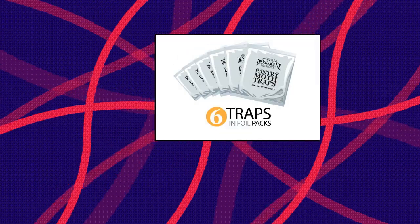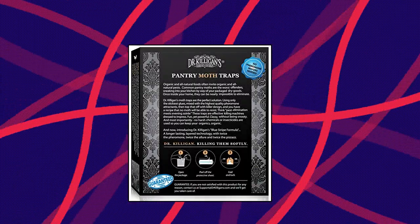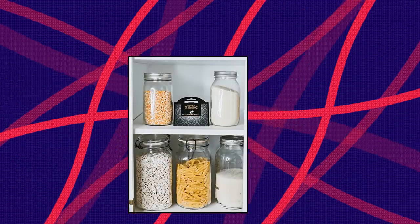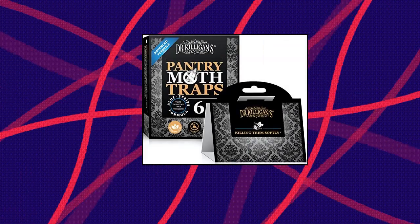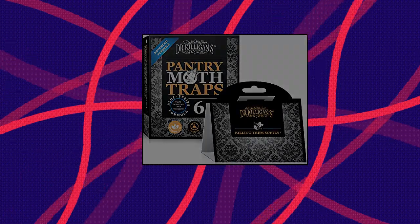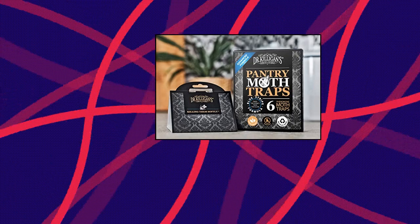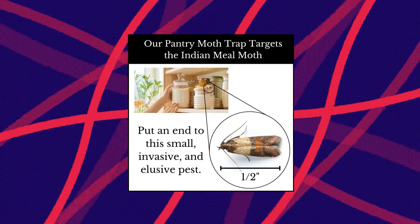Dr. Killigan's Premium Pantry Moth Traps with Pheromones — a non-toxic sticky glue trap for food and cupboard moths in your kitchen. How to get rid of moths: organic disposal of infested food, clean your kitchen and cupboards, and use Dr. Killigan's 6 Feet Under non-toxic insect killing spray to complement your moth killer treatment. Designed and safe to be used around kitchens and food when used as directed. Not for clothing moths or gypsy moths.